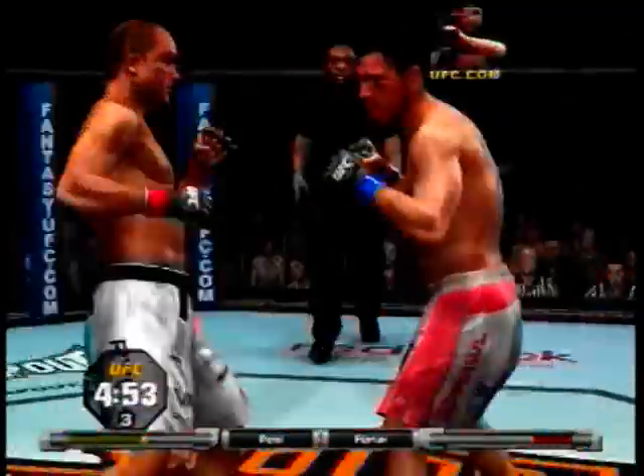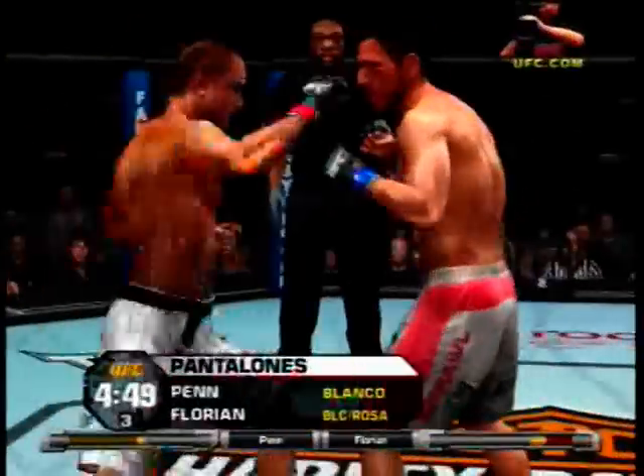This fight is scheduled for five five-minute rounds, and we are set for the start of round three.